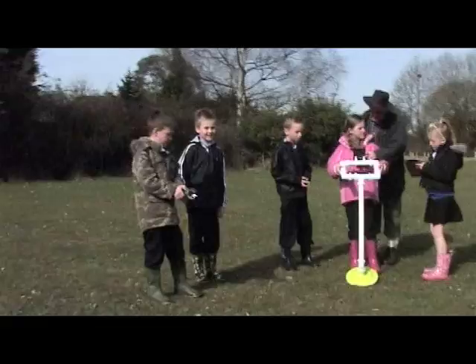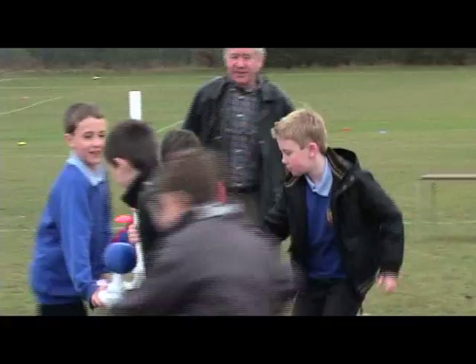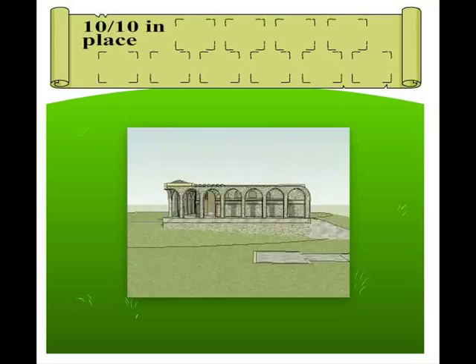Invisible Buildings simulates an important archaeological discovery being made beneath the school. The nature of the find emerges in stages, from metal detection through geophys and finally digging. Each stage reveals more clues, encouraging speculation and discussion until the full building emerges at the end of the activity.